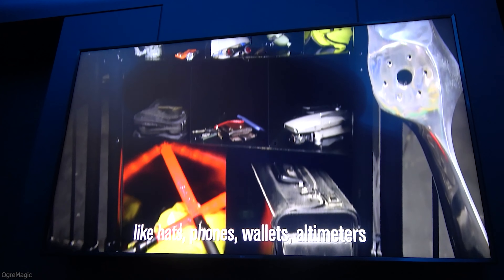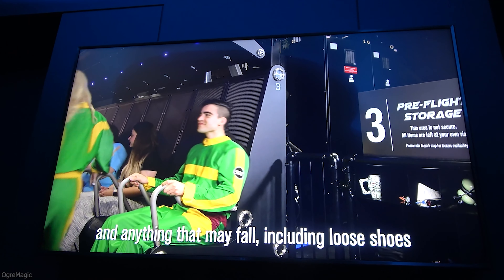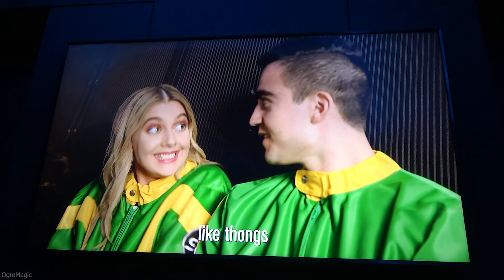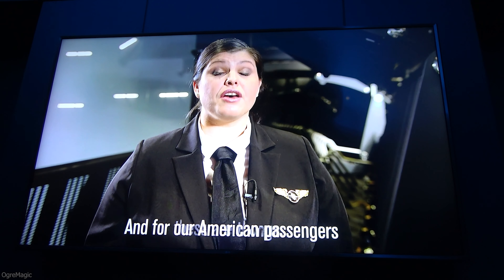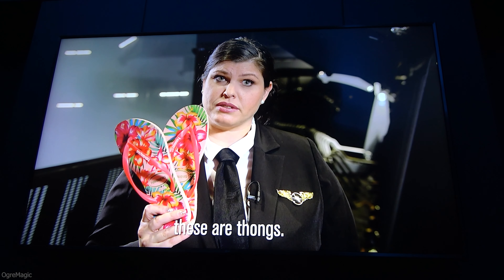When it comes time to board, please place all loose items like hats, phones, wallets, altimeters, and anything that may fall, including loose shoes like thongs, into the storage bay provided.